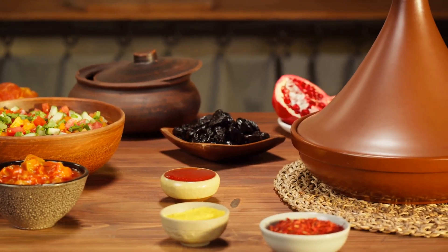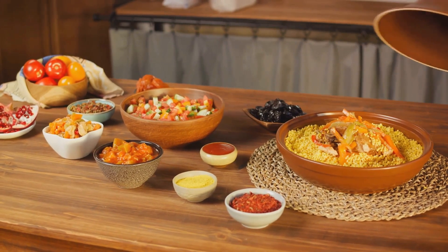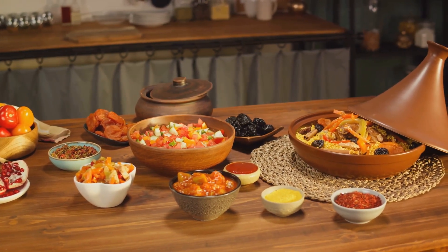And let's not forget the unsung heroes of Moroccan cuisine: preserved lemons and olives. Preserved lemons with their tangy, briny flavor and olives with their salty, savory punch are key to many Moroccan dishes, adding a layer of complexity that's hard to replicate.